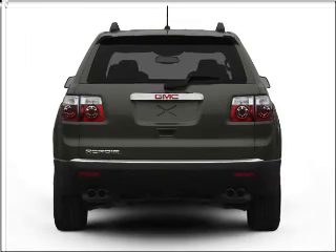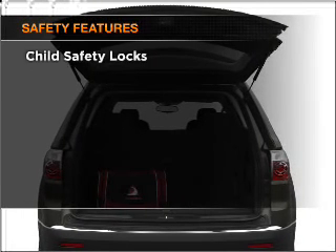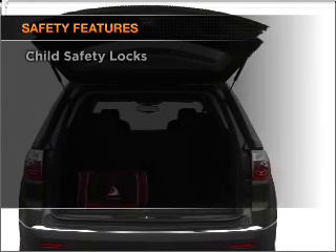Anti-lock brakes help you bring your vehicle to a safe stop. And for your peace of mind, the following safety equipment is included: daytime running lights.